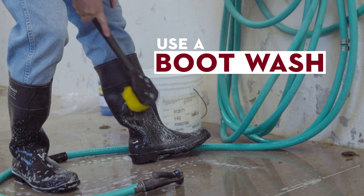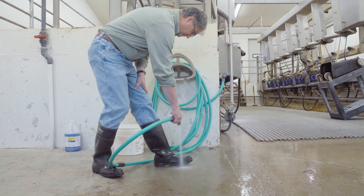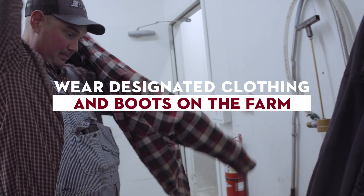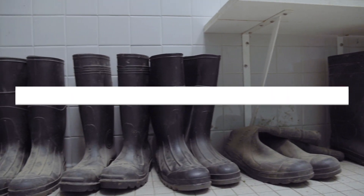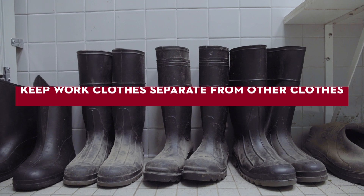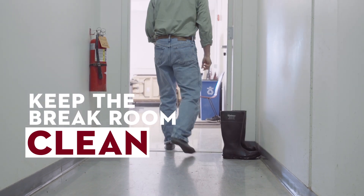Use a boot wash station when entering and exiting calf housing areas to prevent spreading germs around the farm. Further, wear designated clothing and boots on the farm that you don't need to wear home. If you do wear your work clothes and boots home, remove them before entering the house and keep them separate from the rest of the family's clothing.